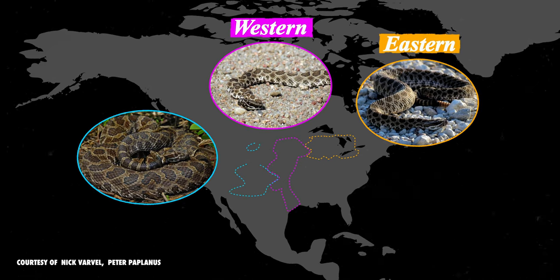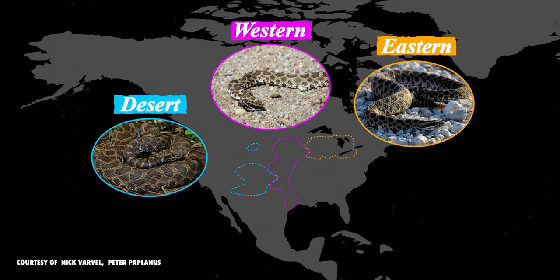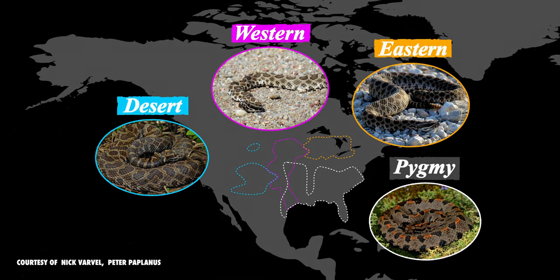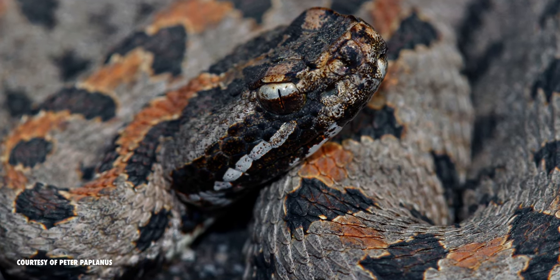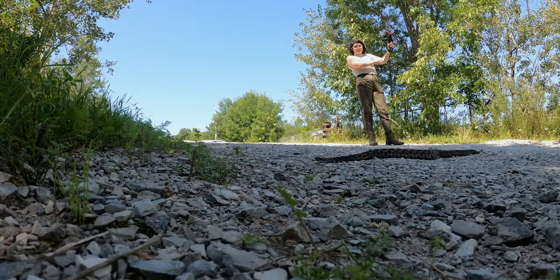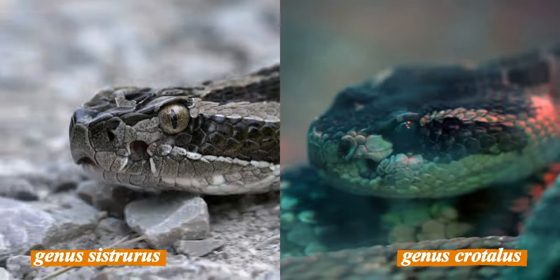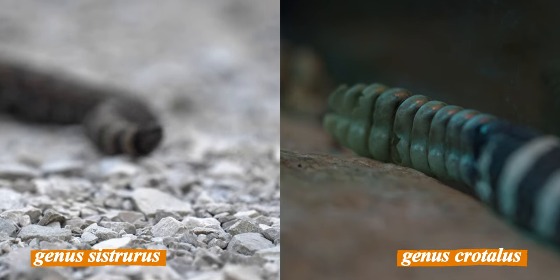The desert massasauga lives in the deserts of the American Southwest and northern Mexico. The other snake in their genus, the pygmy rattlesnake, lives in the American Southeast, from Texas to the Carolinas. Because of their eye colouration, these snakes always look super suspicious. The members of the genus Sistrurus differ from the rest of the rattlesnakes in that they're smaller, their scales on their head are larger, and their rattler is much smaller and makes more of a buzzing sound.